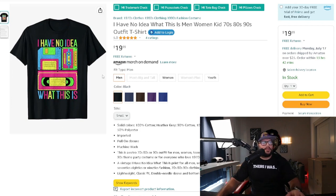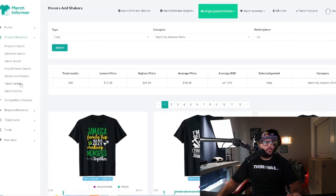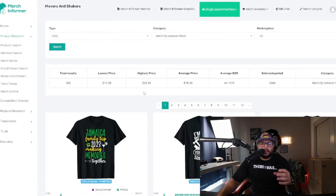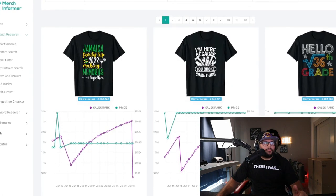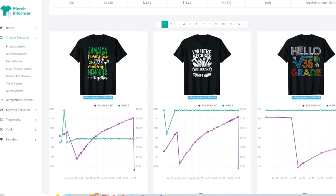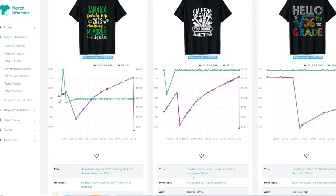Someone asked what I use for research — inside MerchantFormer I use the Movers and Shakers feature, and I have an affiliate link in the description. One example I'm seeing right now is 'Jamaica Family Trip 2023 — Making Memories Together.' Think about all the other vacation spots you could apply this to — there are probably 100 different designs you could create from this one idea alone. I'm also seeing a handyman niche: 'I'm here because you broke something.'